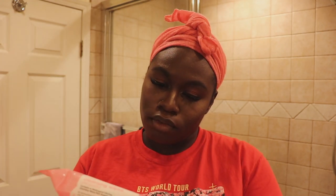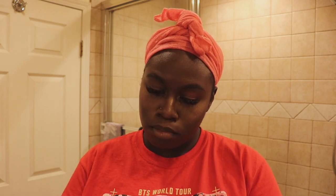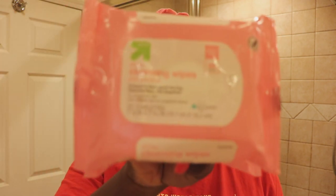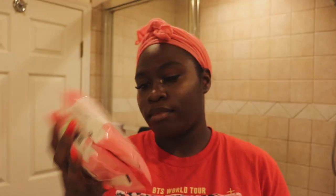I'm gonna start off with these cleansing wipes — just regular cleansing wipes. It doesn't say where they're from but they're pink grapefruit. I'm gonna start off with that because I have on makeup and I'm gonna take it off.